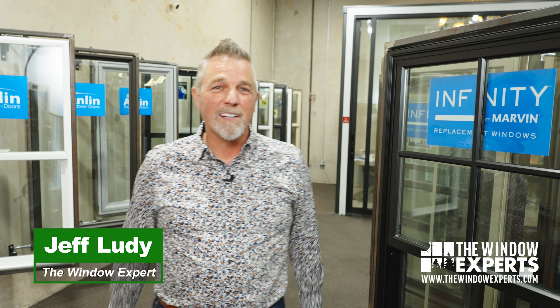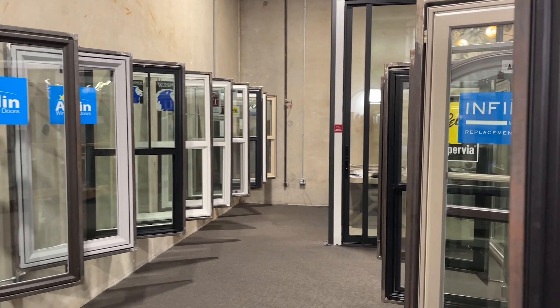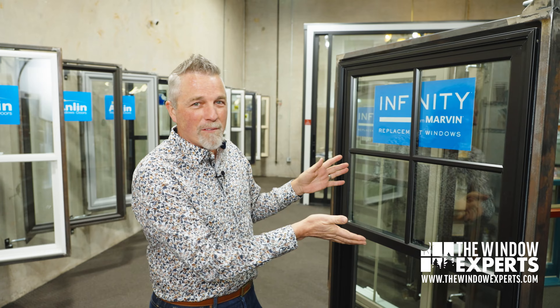Hi, I'm Jeff Lutie, The Window Expert. I'm here in Houston, Texas at our beautiful showroom where we have over a dozen brands of windows and doors to choose from. And I want to introduce you to Infinity from Marvin.